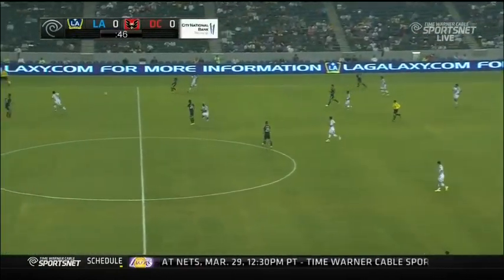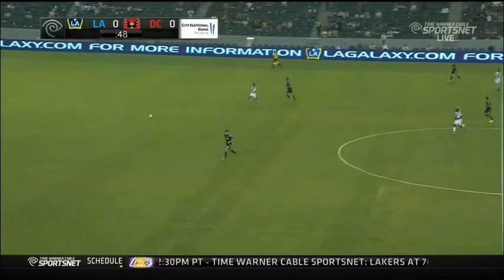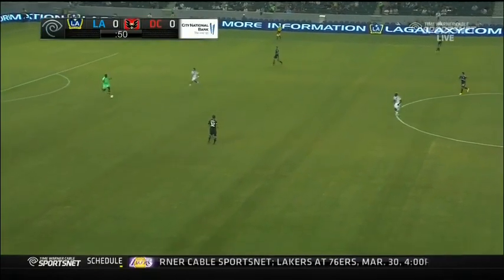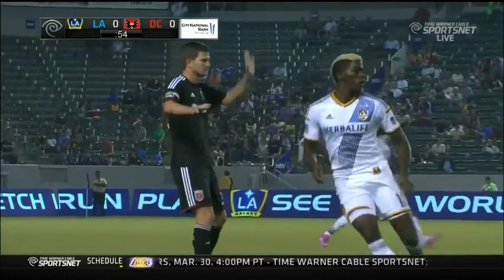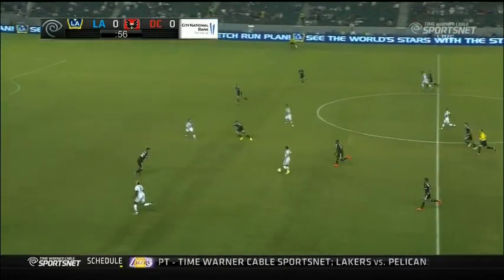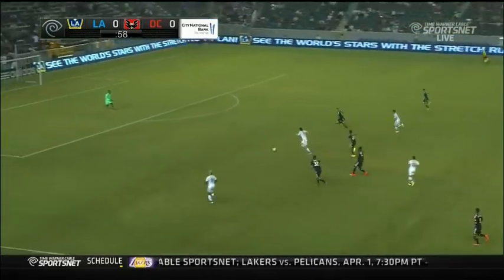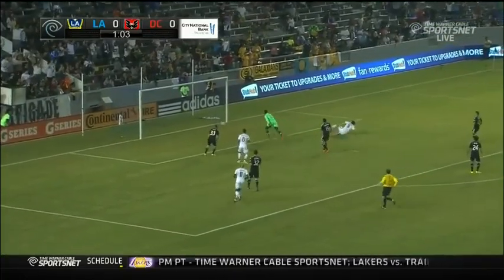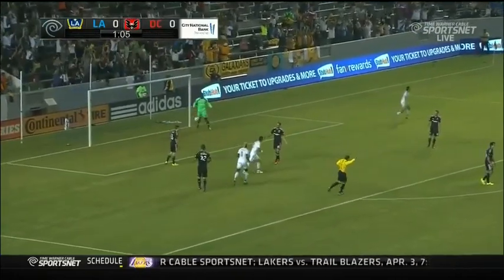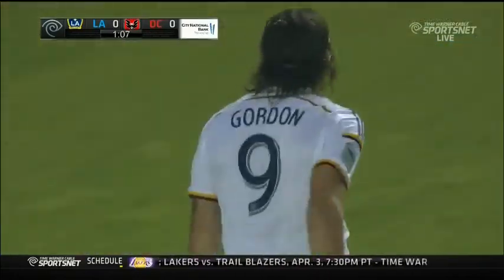He drops a little bit deeper, getting the ball off the feet of the two center backs Birnbaum and Boswell. Here's Boswell — gave it away to Landon Donovan. This looks good for LA. Landon trying to send Alan Gordon through. He's onside, plays it off. Sarbas on his left foot, can't get the shot away. Gordon with an open goal — he scores! It is 1-0 Galaxy, a minute nine into this one.